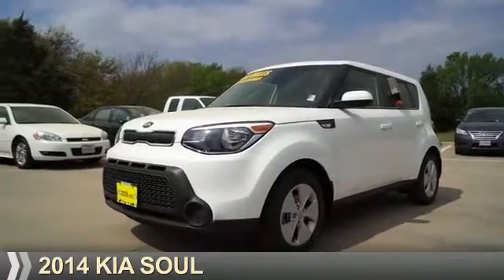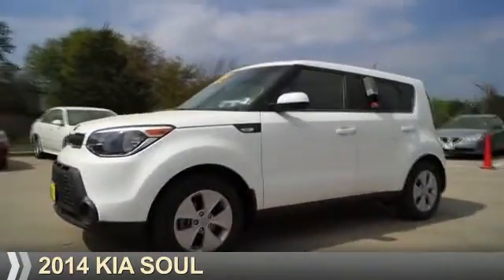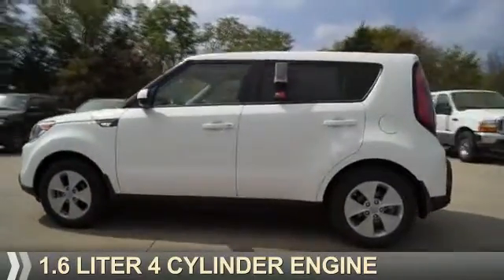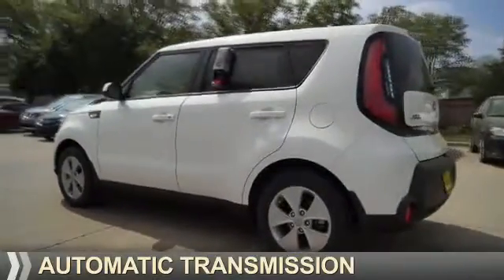Presenting the 2014 Kia Soul. It's powered by front-wheel drive, a 1.6-liter, four-cylinder engine, and an automatic transmission.